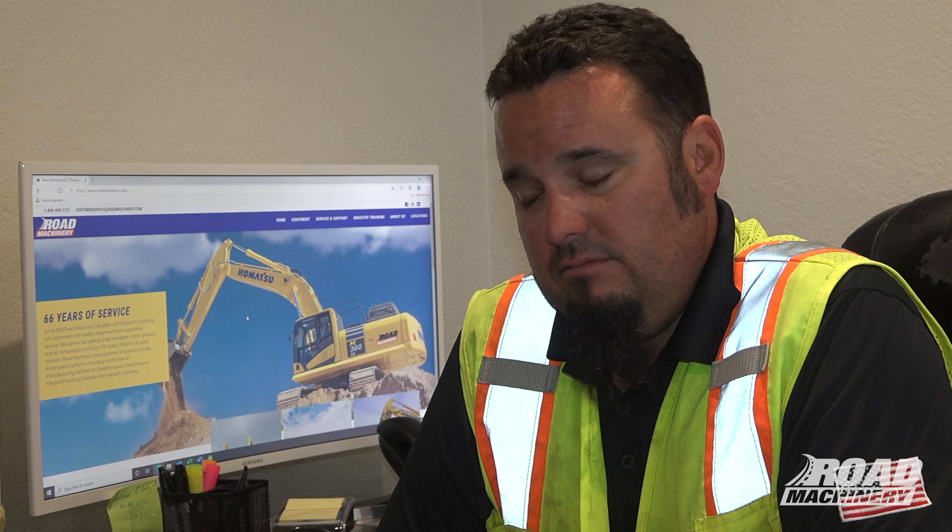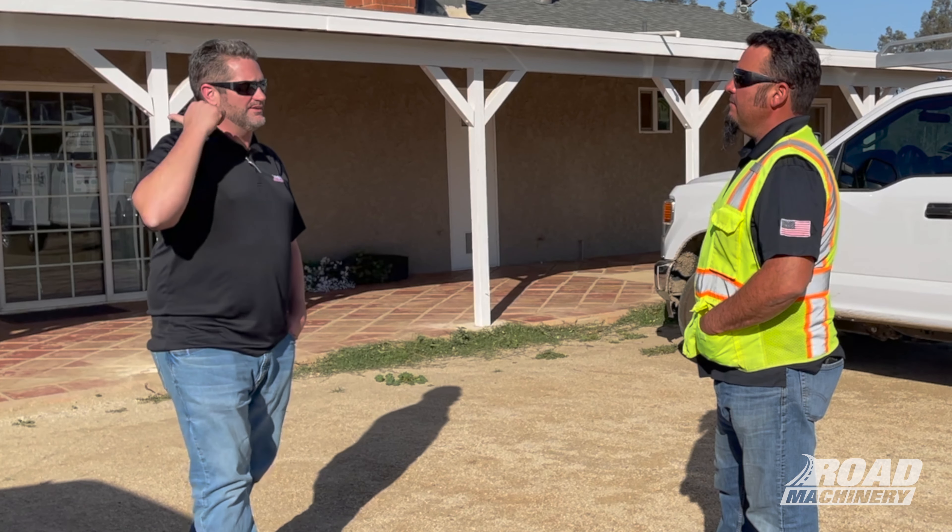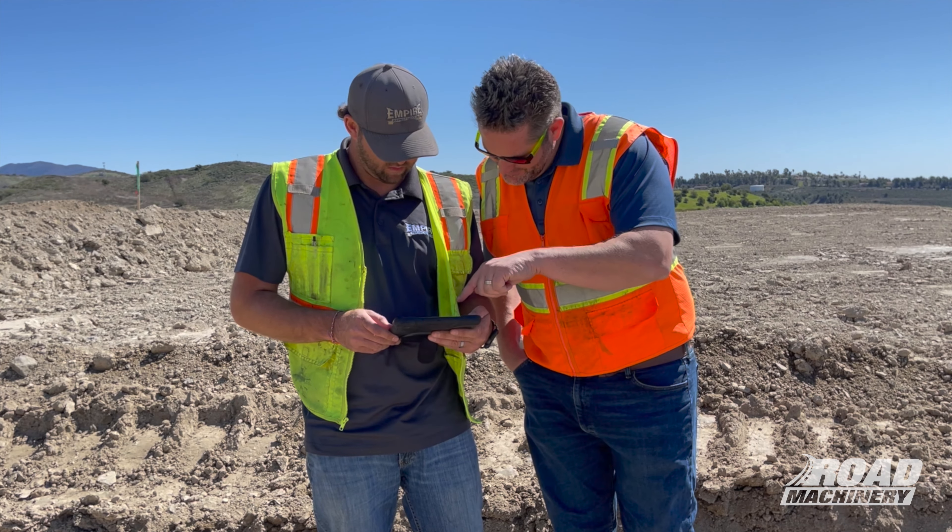I really honestly have zero complaints with the road machinery. Product support would be number one, because if we have a machine go down we need to be able to get it back up ASAP.